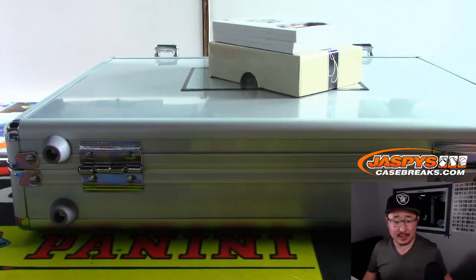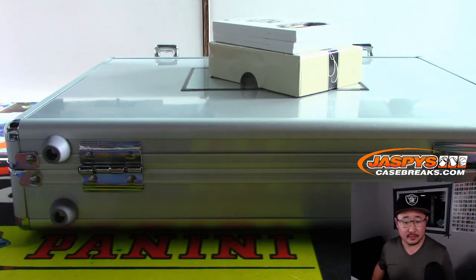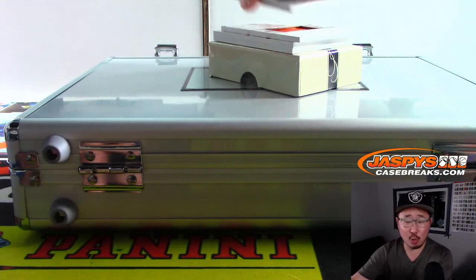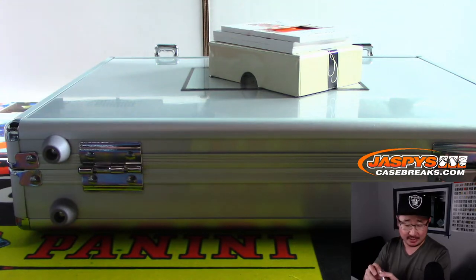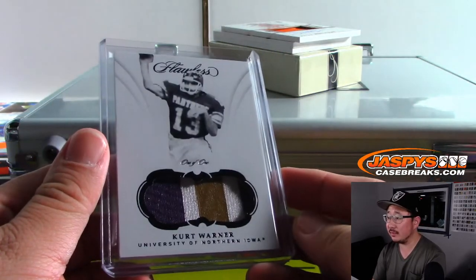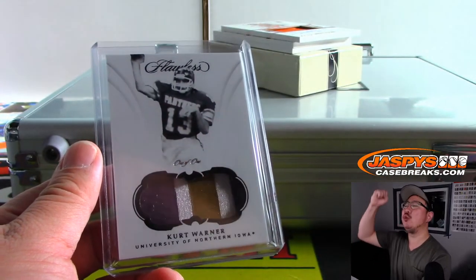Now we've got this guy who played for a couple teams. Where does the checklist have him at? It's a one-of-one — Kurt Warner — in his old college gear right there. And that is Rams edition, and that goes to Evan. Last spot mojo, Evan. All aboard the Big Hit Express. Whoop, whoop.